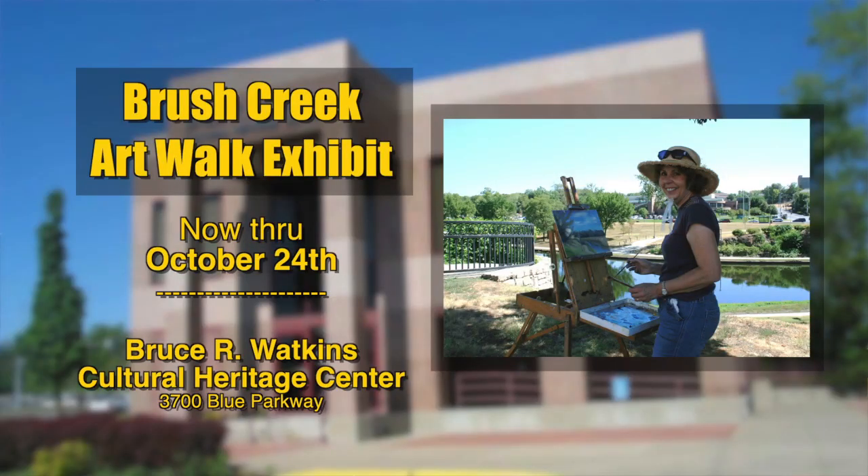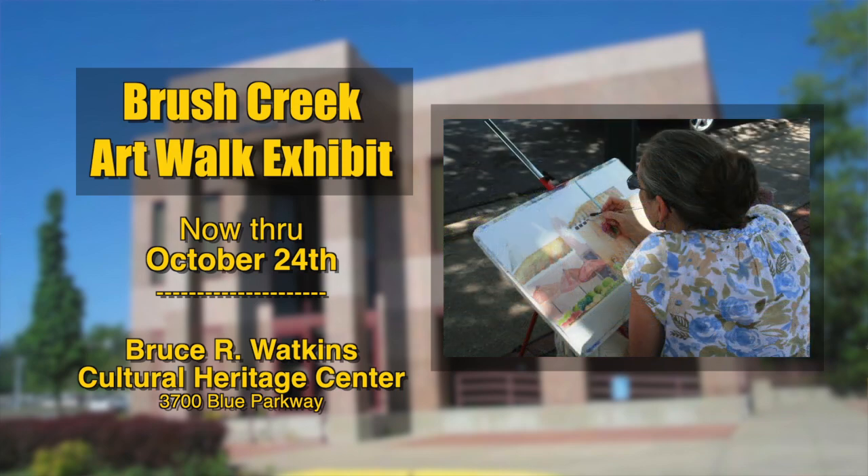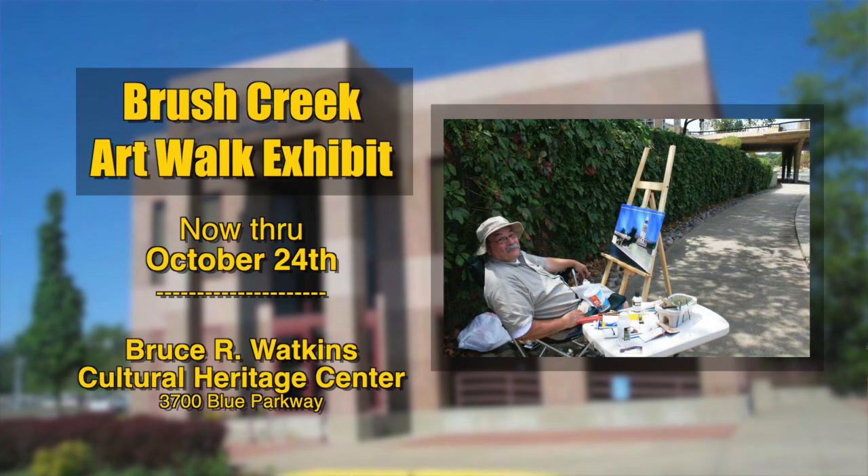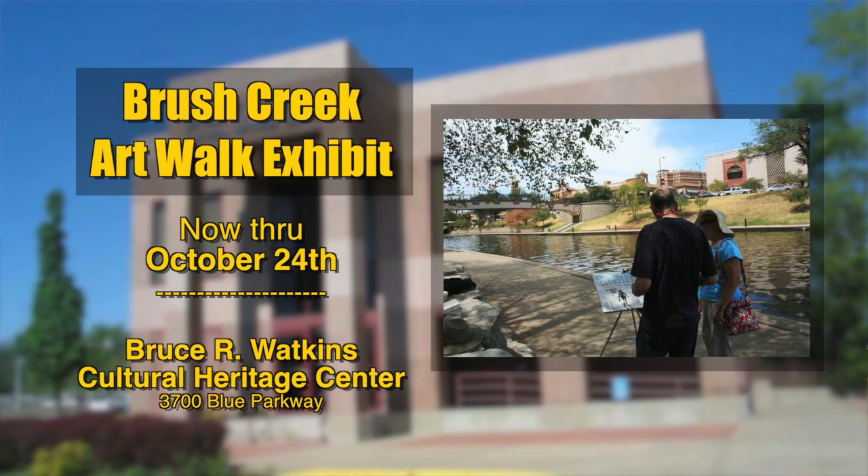The public is invited to view a gallery of juried paintings of the Brush Creek Walkway at the Bruce R. Watkins Cultural Heritage Center, 3700 Blue Parkway. The display is open Tuesday through Saturday from 10 a.m. to 6 p.m. through October 24th. Paintings will be for sale. For more information, see BrushCreekArtWalk.org.